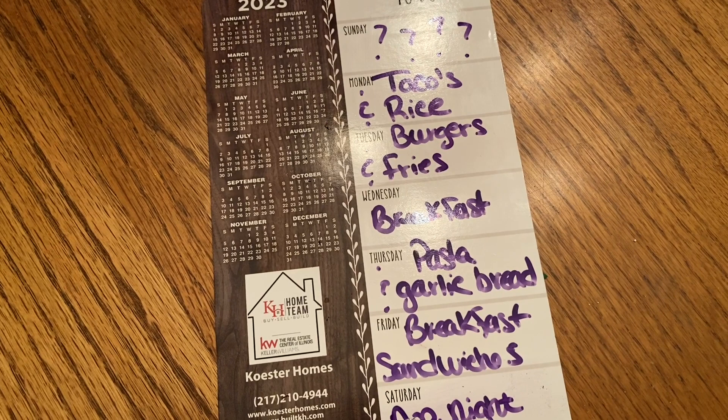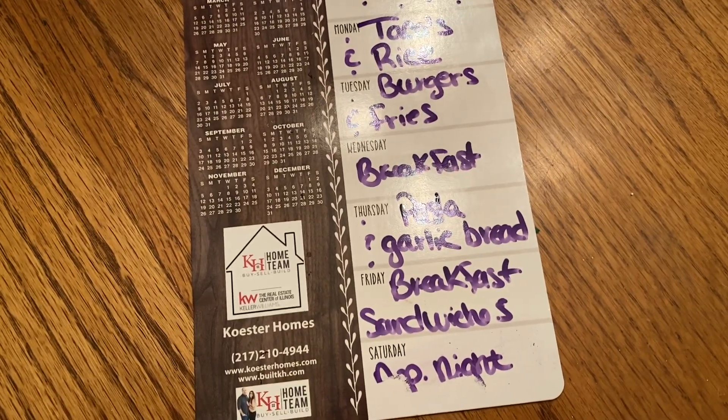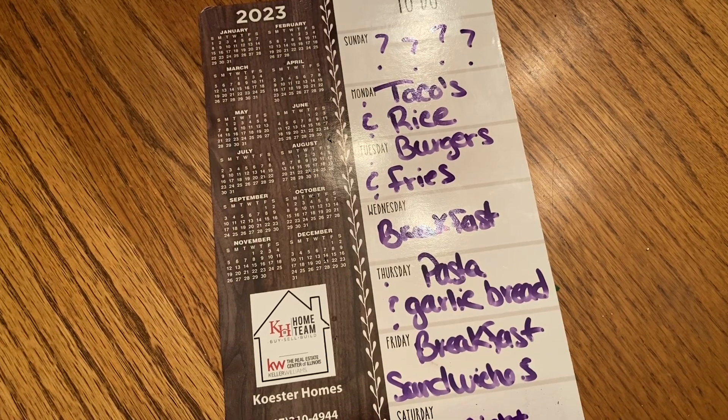And then Sunday starts a new week. That's the meal plan this week!